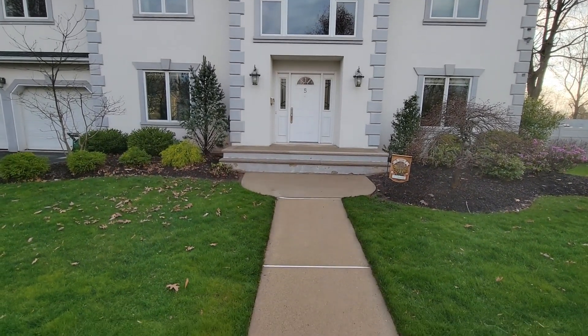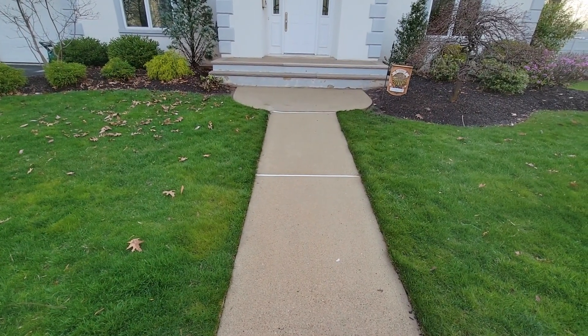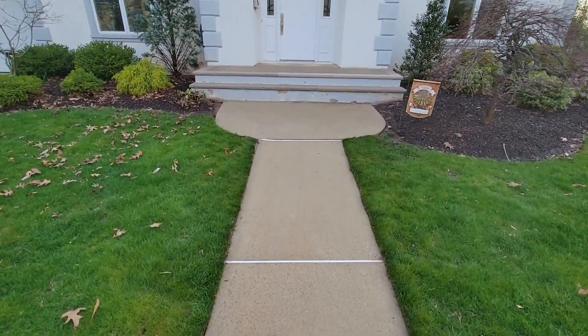I also did the front steps and the front walkway for them, and you can see how bright and clean that is now. It was very dark and dingy, and it looks like brand new now.